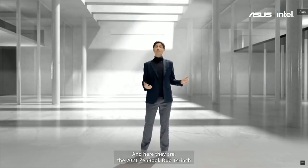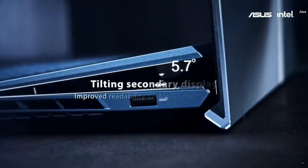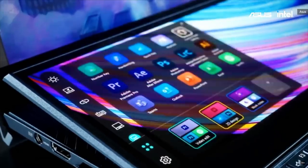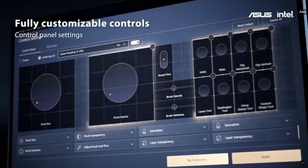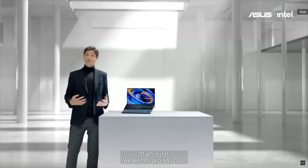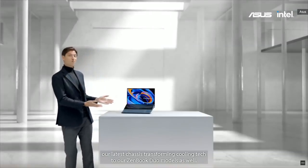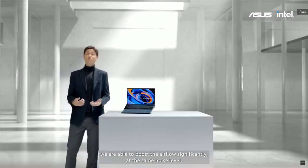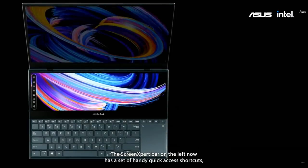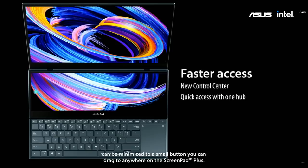And here they are — the 2021 ZenBook Duo 14-inch and ZenBook Pro Duo 15-inch. We're bringing AAS+, our latest chassis-transforming cooling tech, to our ZenBook Duo models as well. By lifting up the ScreenPad Plus, we're able to boost the airflow significantly at the same noise level. The ScreenPad Plus bar on the left now has a set of handy quick-access shortcuts, and it can be minimized to a small button which you can drag to anywhere on the ScreenPad Plus.